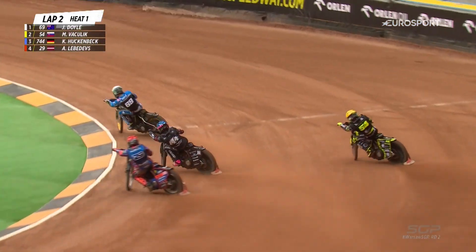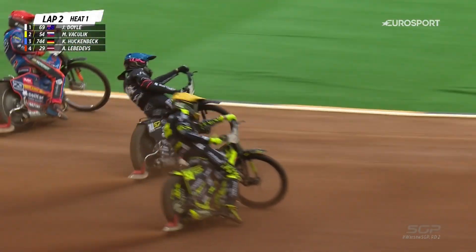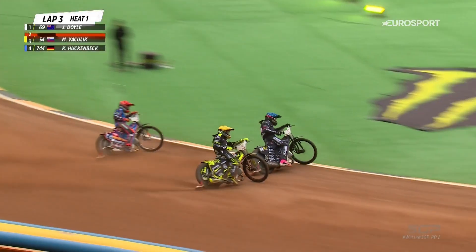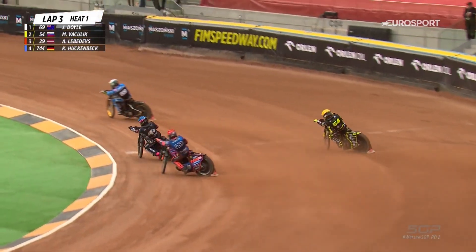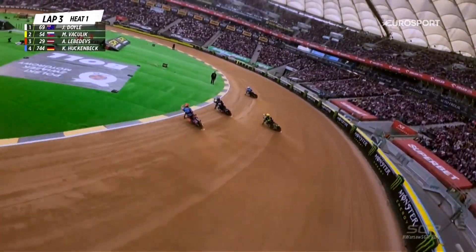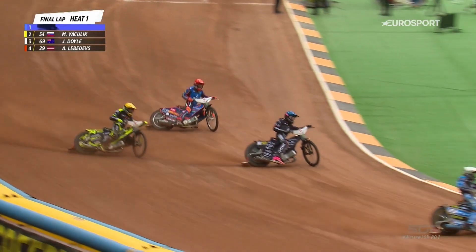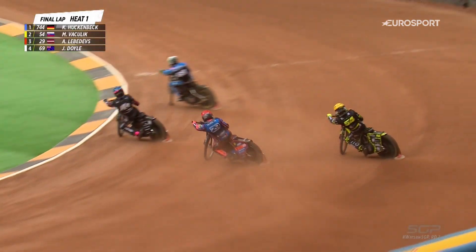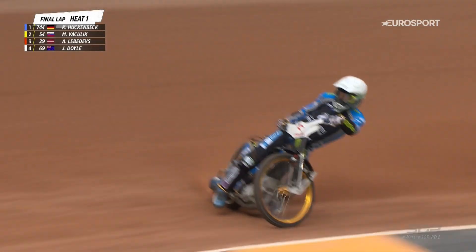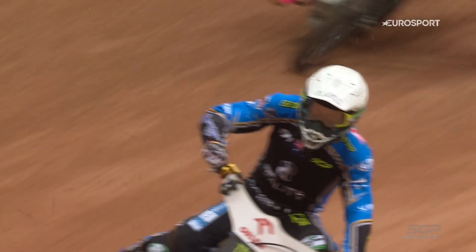A lot of close action in that first turn and back straight. Jason Doyle hits the front and now Martin Bachelik's under a lot of pressure from Kai Huckenbeck. He's got the run up the inside. Martin Bachelik working overtime out there and Leverdevs is not giving up at the back. Doyle has stretched out in front. Martin Bachelik looks awfully vulnerable on the outside, drifting back into third place. Leverdevs going into no-man's land — a mistake on the last lap. Doyle wins the first race of the night.